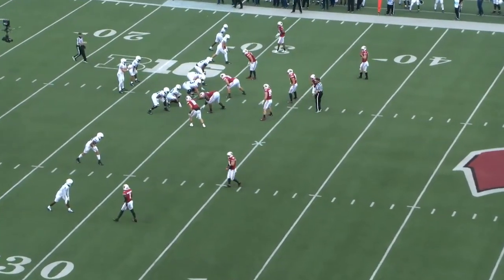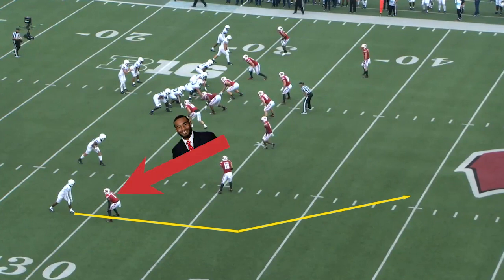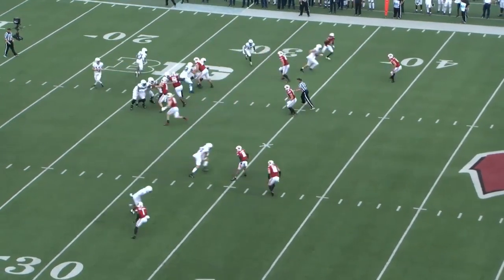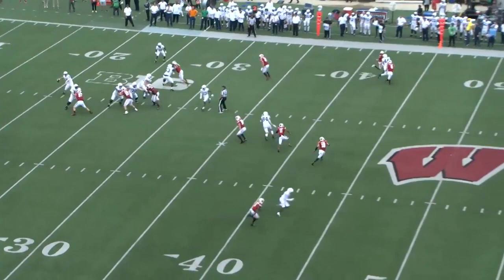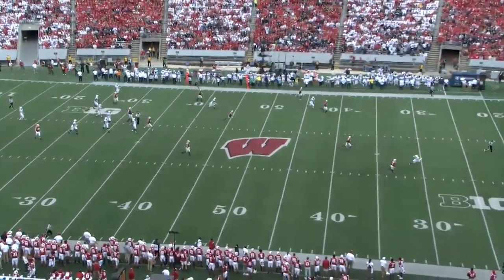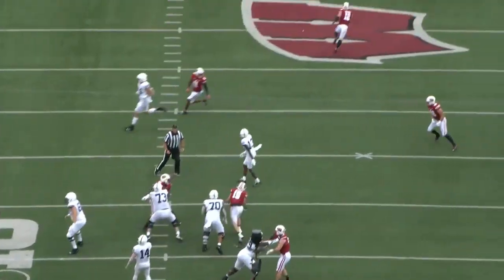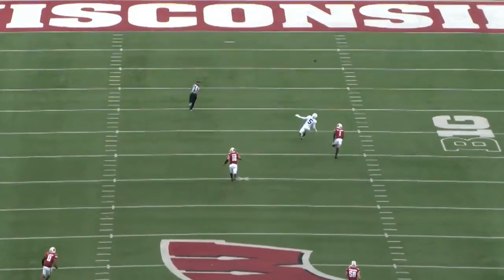Now let's see Dotson against man coverage. He's lined up out wide at the bottom of the screen running a post against Fayon Hicks, a senior who ran a 4.37 in the 40 at his pro day — so he's fast. The key to this play is Dotson's release: he eats up the space between them, gives a quick fake to the outside, then smoothly transitions into his route stem, beating Hicks to the inside and continuing to separate with speed. Unfortunately, the throw wasn't very accurate, so it's incomplete.